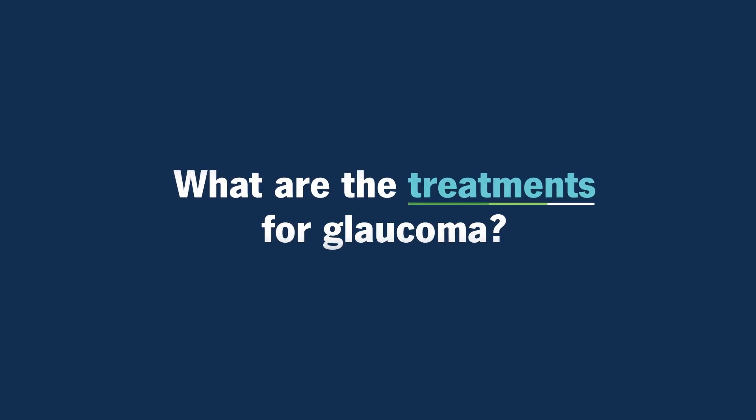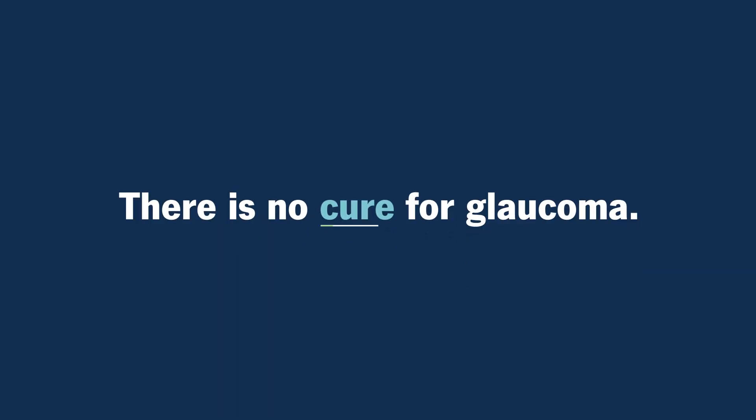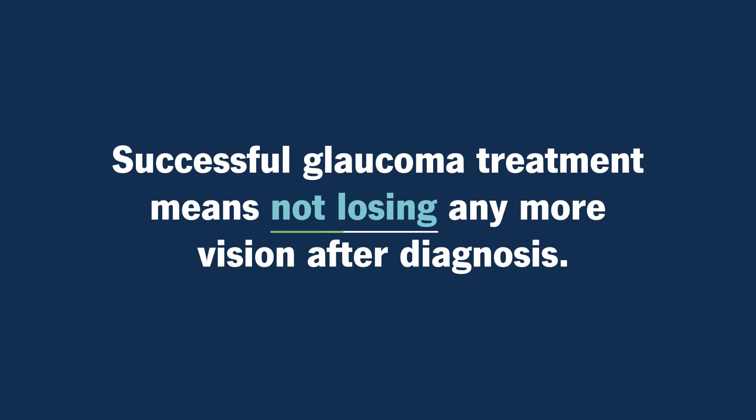What are the treatments for glaucoma? Unfortunately, there's no cure for glaucoma yet. Any damage that's happened to the optic nerve is permanent. So successful glaucoma treatment means that you don't lose any more vision compared to the day you were first diagnosed. If you've been recently diagnosed with glaucoma, this is probably extremely scary because you might be worried you're going to lose all your vision. The good news is we have a lot of great treatments for glaucoma to help lower the eye pressure and keep your vision stable.